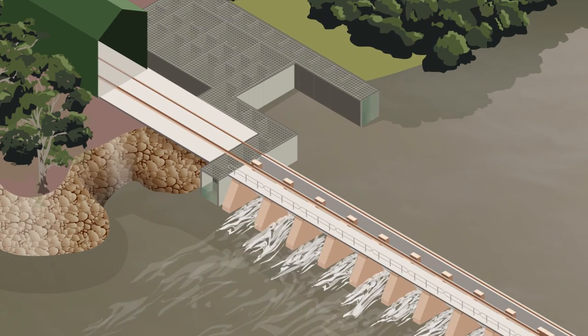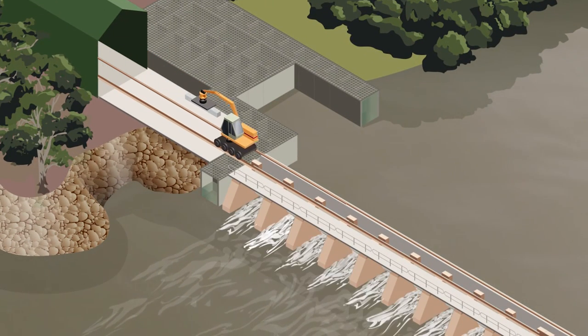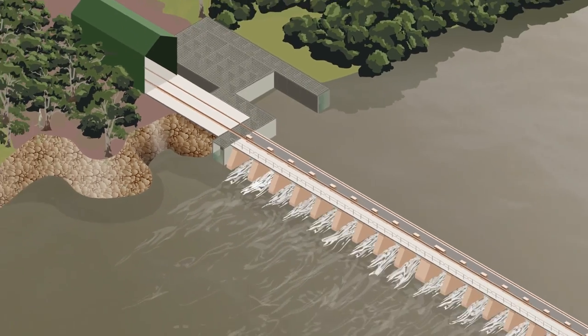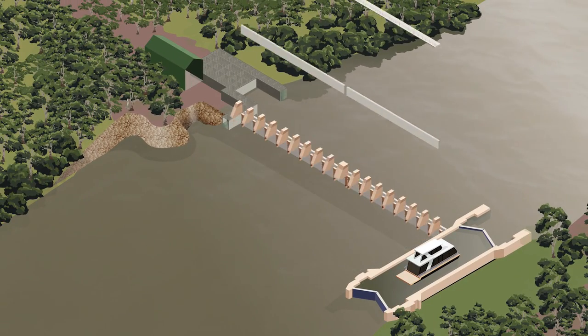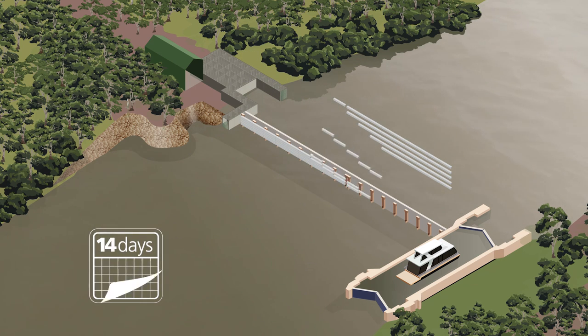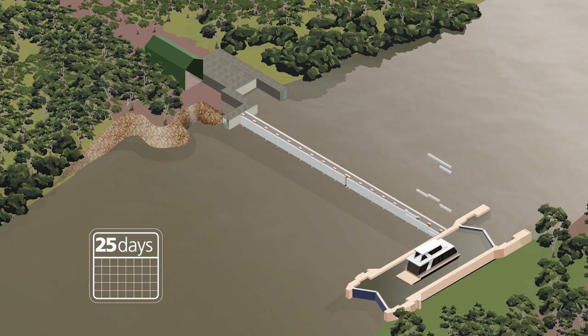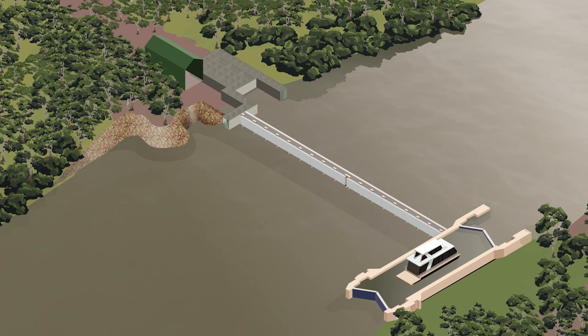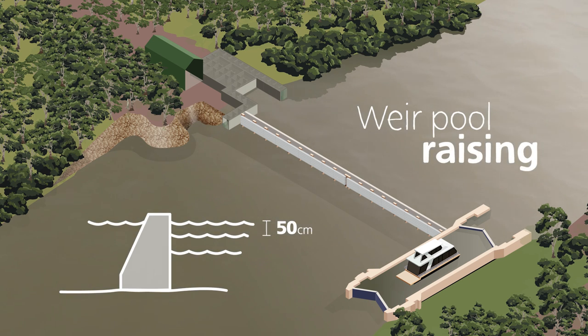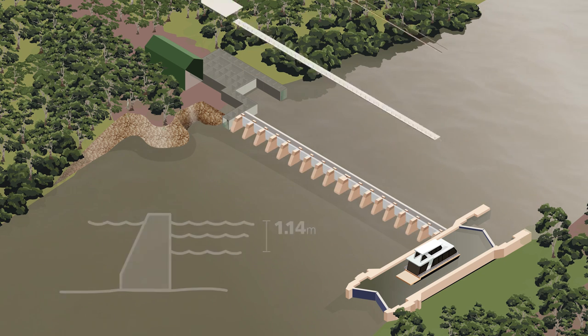In the past, lock masters have placed stop logs in and out of the weir to keep the water level stable. Today we use this same process to allow the river to fluctuate. This helps maintain a more natural and healthy river. For this particular weir, the water level can be raised 50 centimetres. This varies at every weir, with the maximum being 1.14 metres at Lock 4.